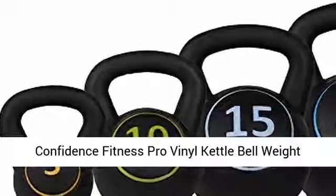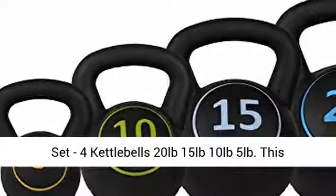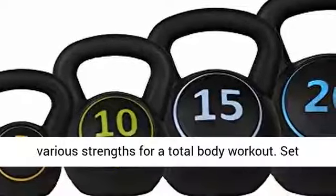Confidence Fitness Pro Vinyl Kettlebell Weight Set — 4 kettlebells: 20 pounds, 15 pounds, 10 pounds, and 5 pounds. This kettlebell set allows you to work muscle groups of various strengths for a total body workout.